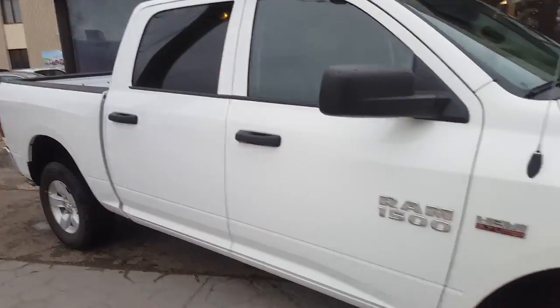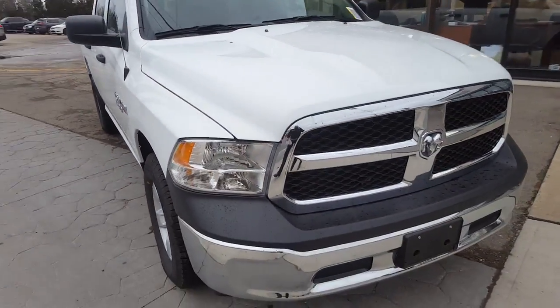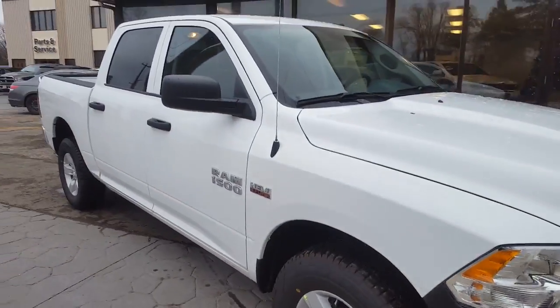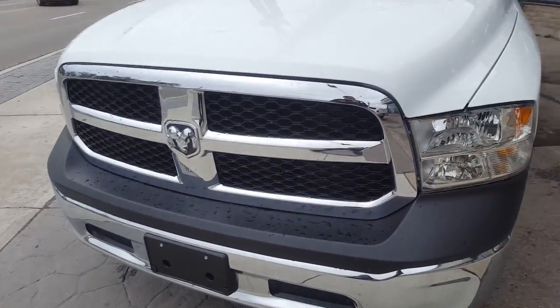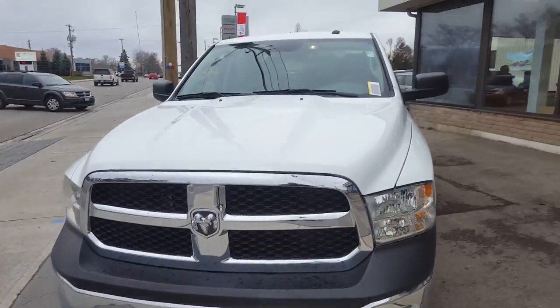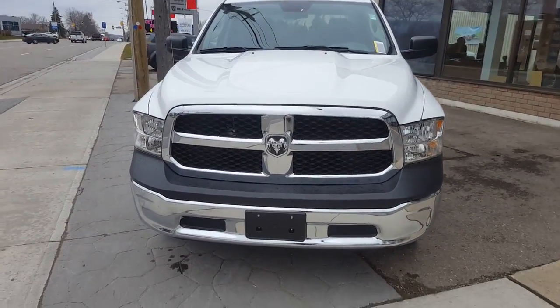We would love to take you for a ride in this 2017 Ram 1500. Come take a trip down to Waterloo Dodge, 150 Weber Street South — we'll take you for a ride in the 2017 Ram 1500 SXT crew cab 4x4.